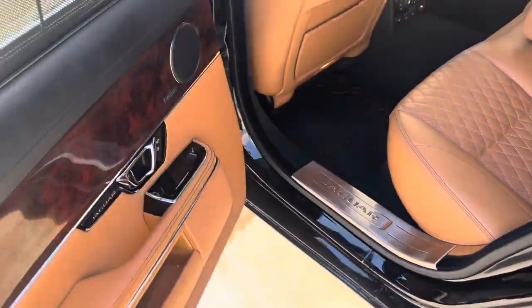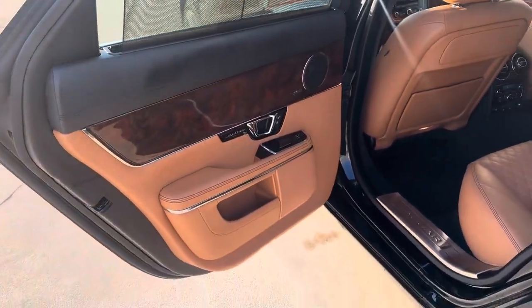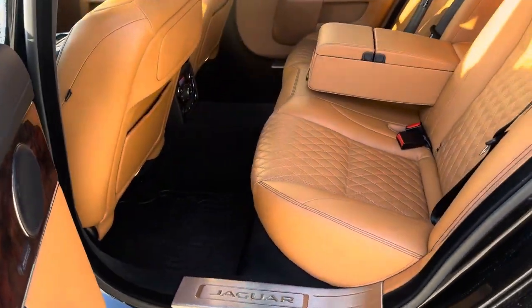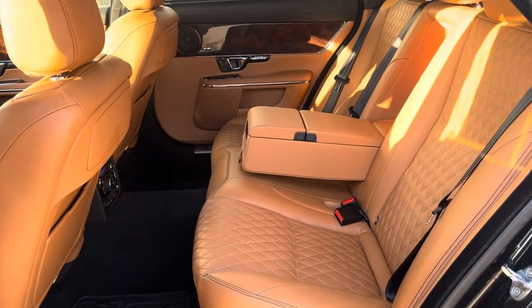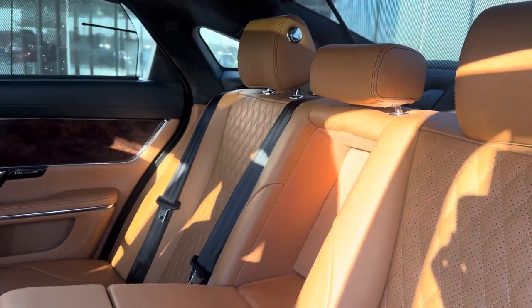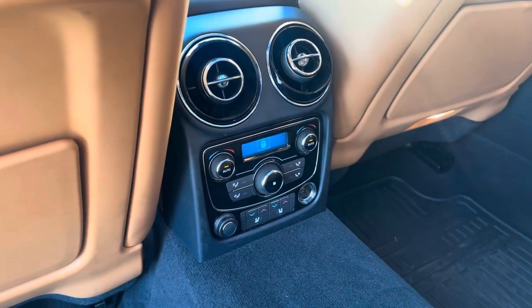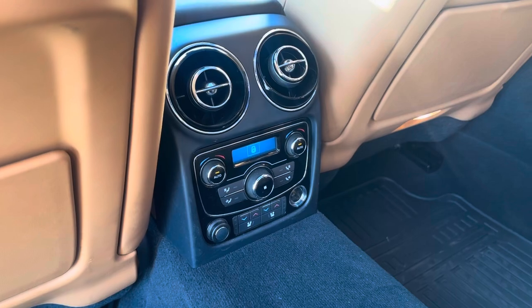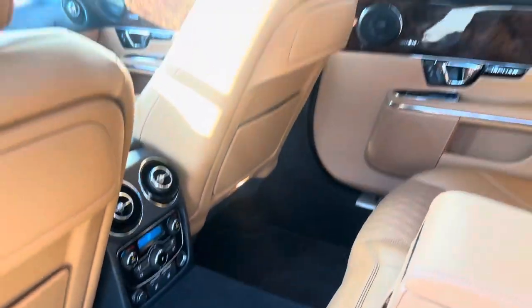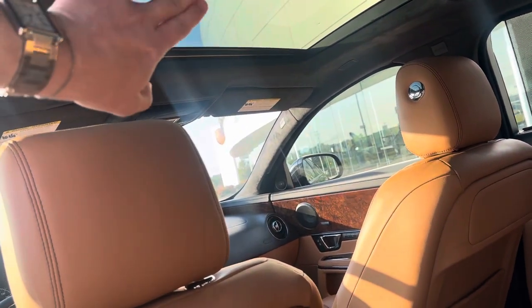In the rear of the XJ, got the power privacy blinds. Very nice, very well kept. Lots of legroom and headroom. Back here we've got climate control for the rear passengers. They've got their own heated and cooled seats also.